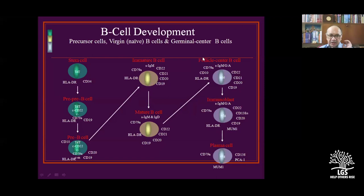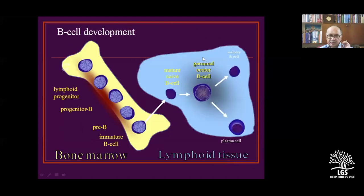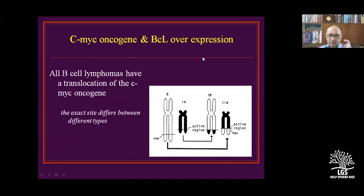B-cell development is important for understanding at what level a lymphoma arises and what level it responds to treatment. The stages include pre-B cell, stem cell, immature B-cell, mature B-cell, follicular center cells, and immunoblasts — from which blast cells are generated. Progenitors go to the liver and bone marrow to develop into lymphoid tissue before entering circulation. Genetic oncogenes with B-cell expression are present; C-MYC oncogene exact site differs between different types.